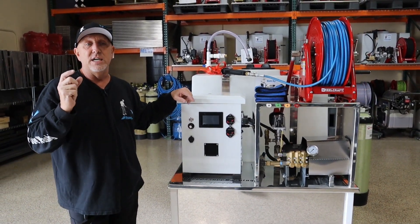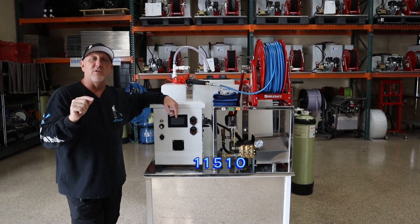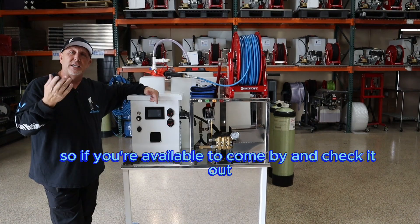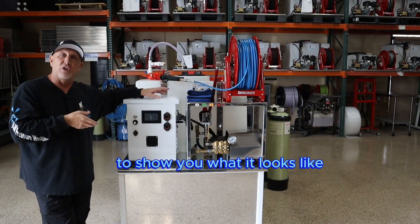We're going to be in the North Hall booth 11510. So if you're available to come by and check it out, if you're there — if not, here's a sneak peek of it to show you what it looks like.